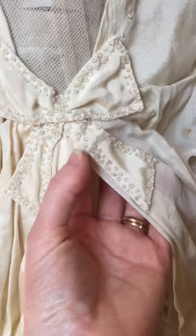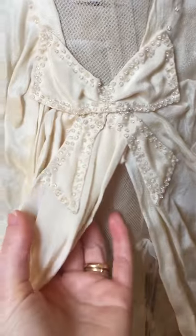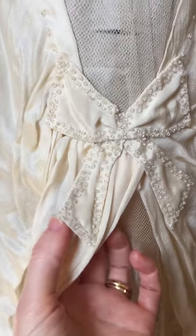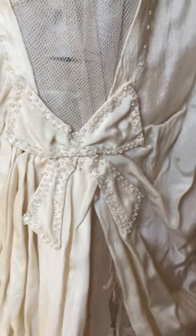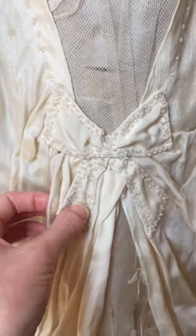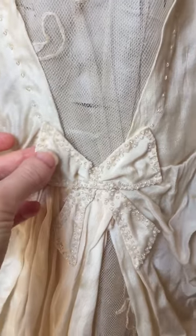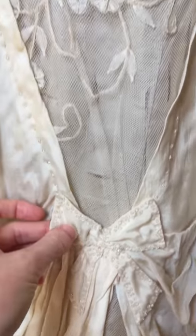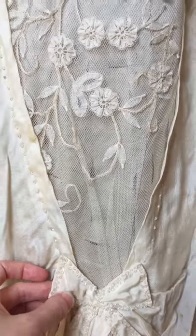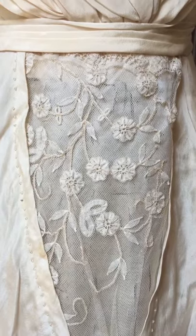I don't know a lot about it. I had thought that my veil — the family said it was Limerick lace — but in fact it matches this, so I suspect it's Brussels lace. I haven't ever looked into it in any more detail.